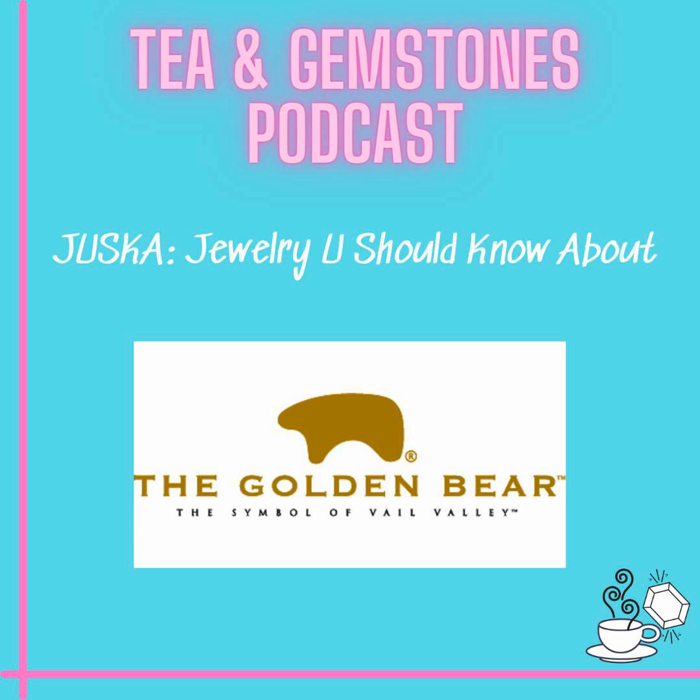Today, I am launching a feature I am calling Jewelry You Should Know About. I'm going to highlight a designer or a shop that you may not know was out there in the world. For this maiden exploration, I wanted to feature a shop close to my heart: the Golden Bear.